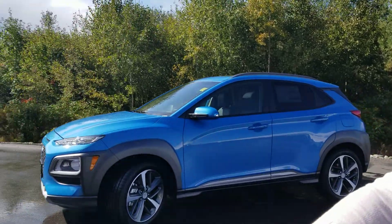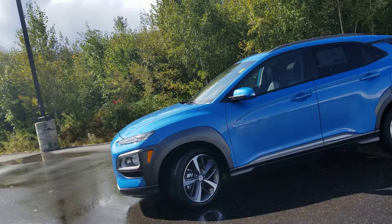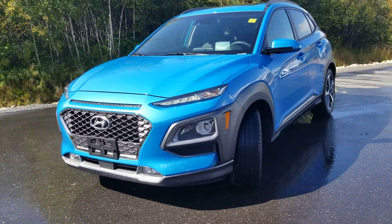Hi Jennifer, Polly here from Hyundai in Muskoka. I want to thank you for your interest in the 2019 Hyundai Kona. I work alongside our sales team and I'm going to connect you with a sales specialist named Samantha Victor. Sam's going to put a detailed quote together to share with you. We'd love to help you get into this Kona.